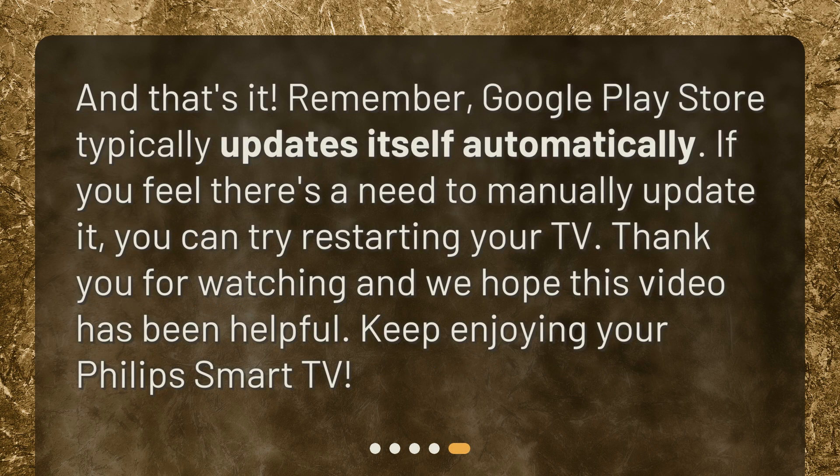And that's it! Remember, Google Play Store typically updates itself automatically. If you feel there's a need to manually update it, you can try restarting your TV. Thank you for watching and we hope this video has been helpful. Keep enjoying your Philips Smart TV!